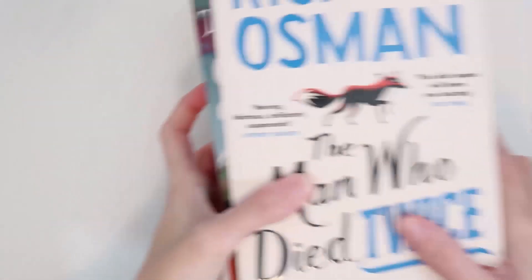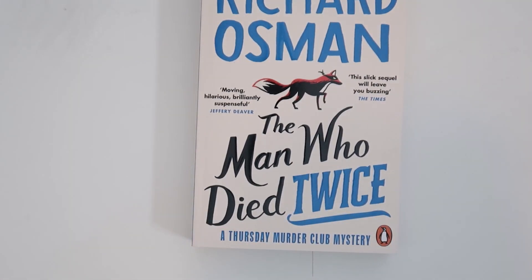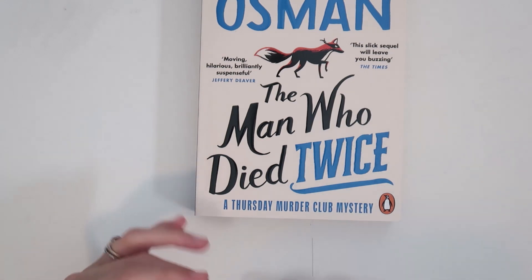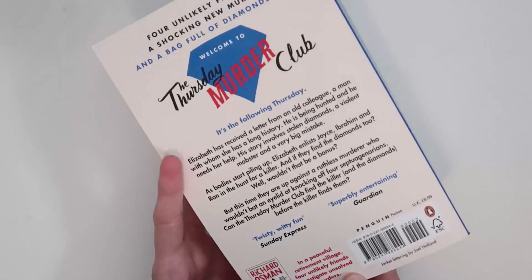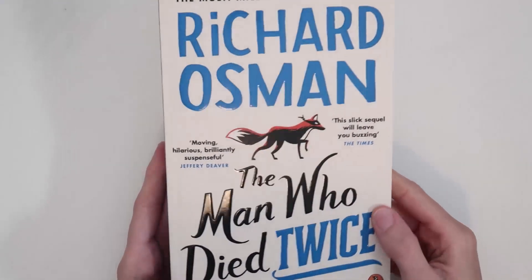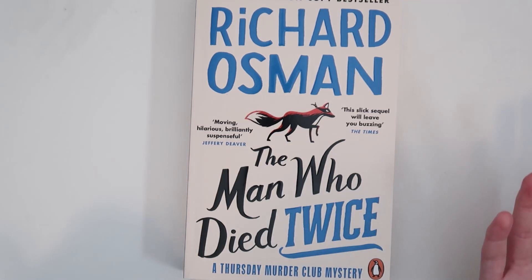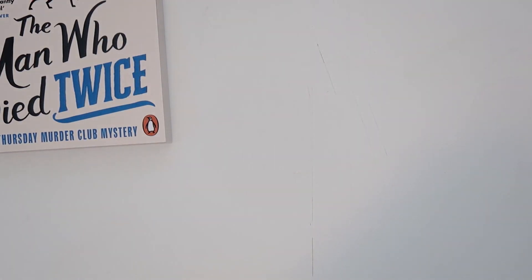Then I have The Man Who Died Twice by Richard Osman - this is the second book in the Thursday Murder Club mystery series. I read the first one and it was so cute. This is basically about a group of four geriatric people who live in a retirement home and solve murder mysteries. The banter is really fun and the third book is coming out in September, which I'll definitely be picking up.